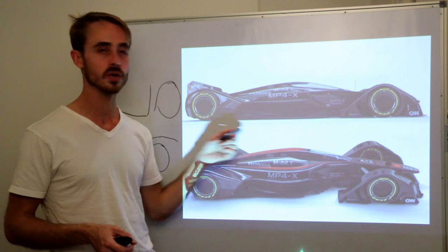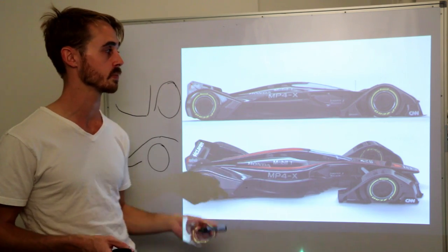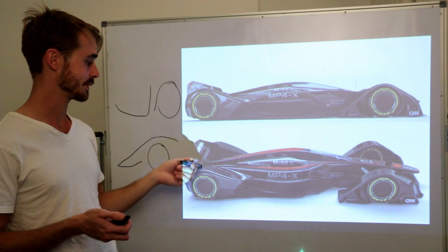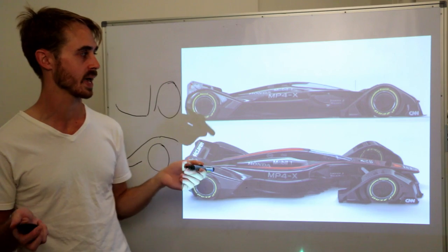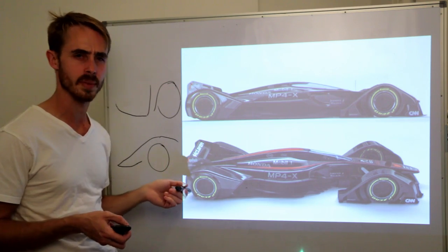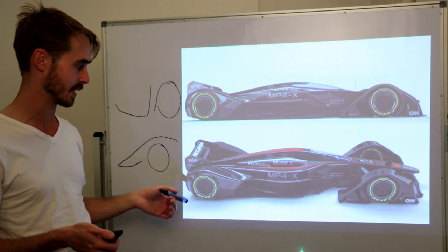There's no intake at the top for the engine anymore, so the engine would have to draw all its air from those side pods. I didn't really see many exits on the car for where the side pod air actually comes out, or the exhaust for that matter. How they'd be managing their internal cooling flow would be very interesting to see.